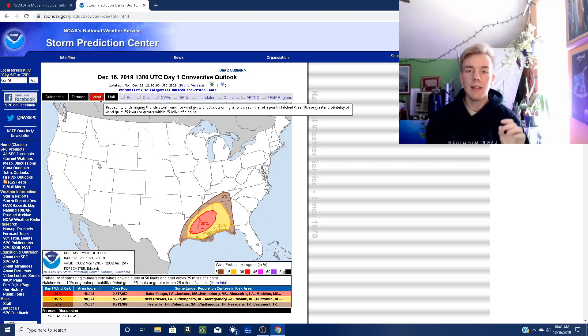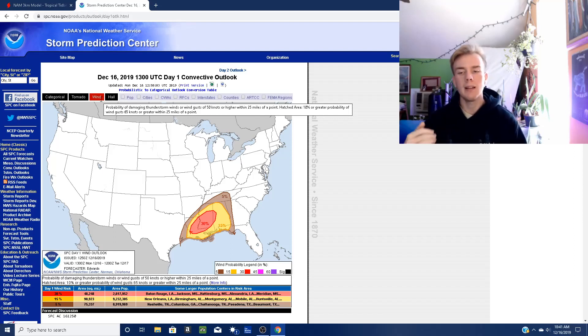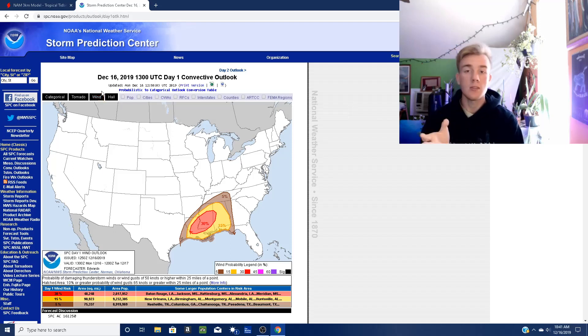So that'll be the primary threat for everyone within really that entire area — the brown, yellow, and red area. But in the red-shaded area, that is where you have the highest potential to see wind gusts of 50 knots or higher. Within a 25-mile radius of any point in the red area, you have a 30% chance of seeing those damaging winds in excess of 50 knots.